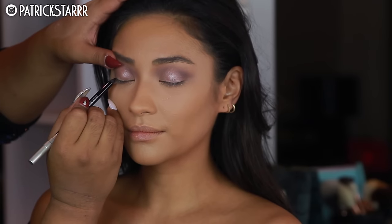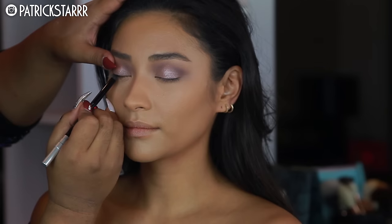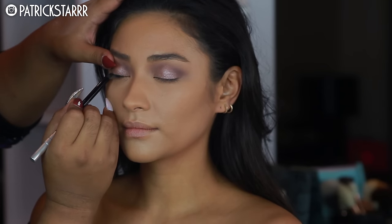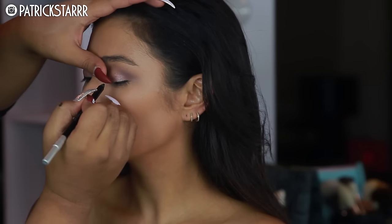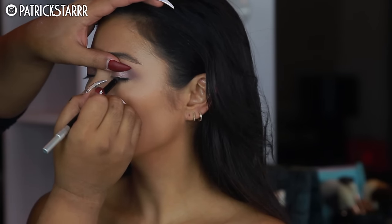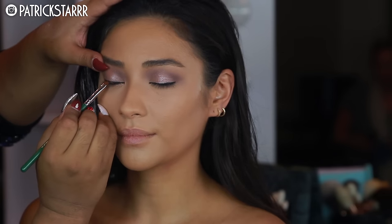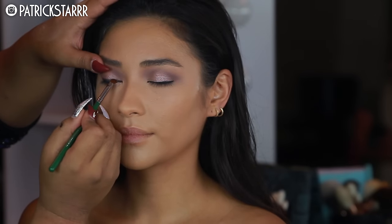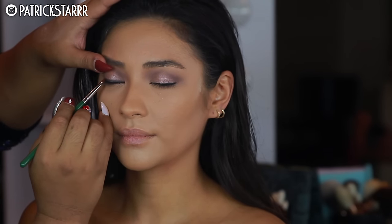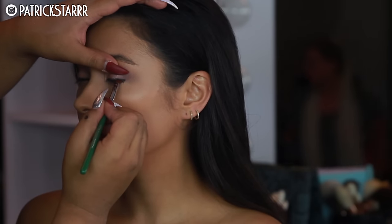Moving on to the lash line to create a fuller lash effect, I'm going to take the Urban Decay 24 Hour Glide Pencil. This is waterproof, smudge-proof, and it's in the color Zero — their blackest black — and I'm just going to run that through the lash line. I'm going to smudge it using a gray, a cool tone, not a black tone, because I wanted this black pencil to fade out into a smoky gray. I'm going to take this and smudge it in the lash line to create a sultry, smoky effect.